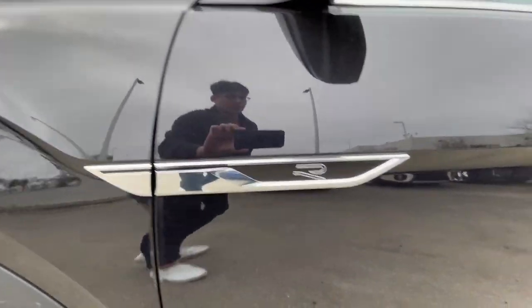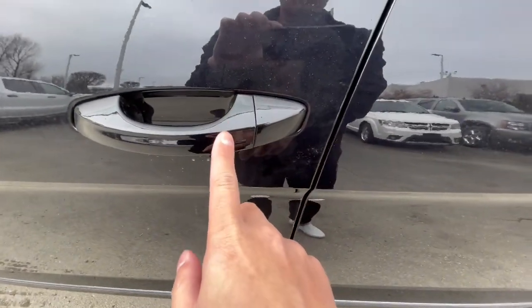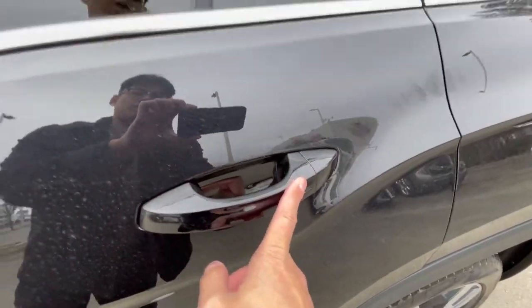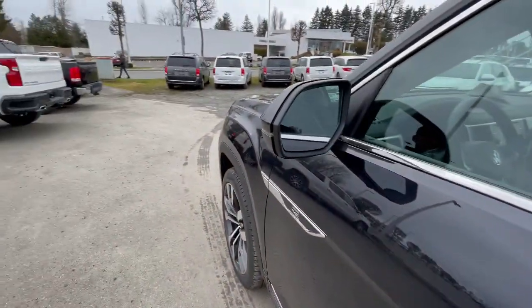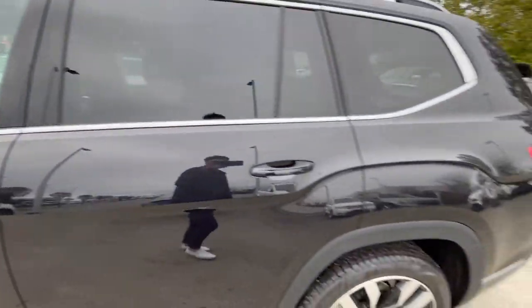More R-Line badging here on the side. The R-Line badging gives you paint-matched side skirts as well. It does come with keyless entry on all doors — driver door, rear driver door, and also on your passenger side. It does come with a blind spot sensor on both side mirrors, which lights up orange whenever a vehicle is beside you.